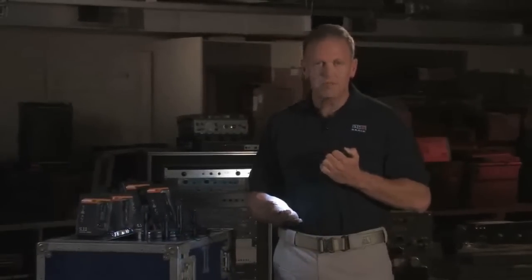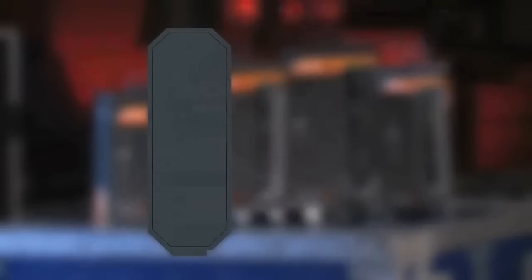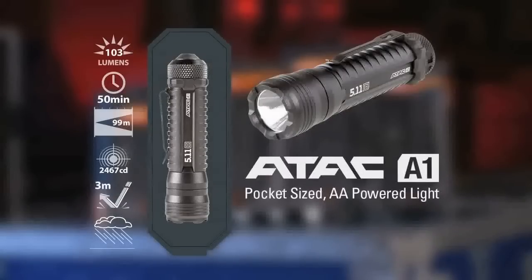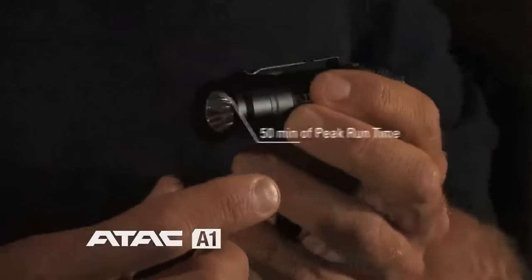It puts out a great brilliant beam and can illuminate any small room. Next is the ATAC A1. This is our pocket size AA powered light. It has 103 lumens and 50 minutes of peak run time. It's an excellent size light to go in the pocket or on the duty belt, with a nice tight focus beam and flood capabilities.